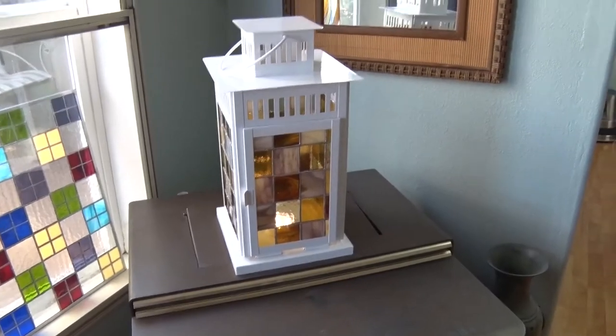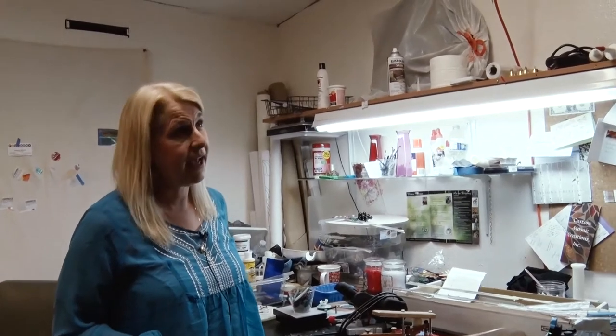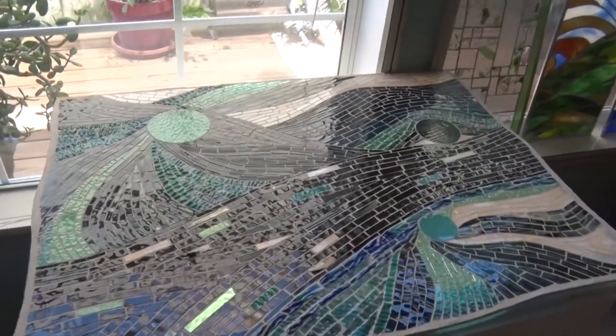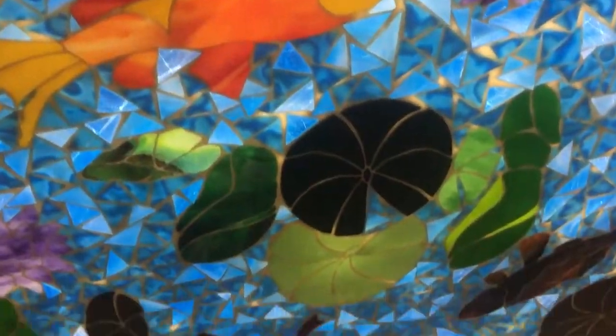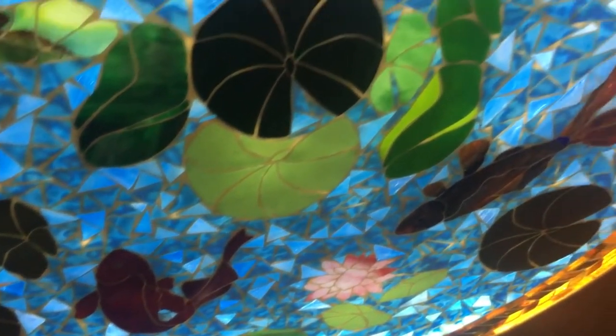The kids grew up, the husband was on swing shift, and I needed to figure out what I was going to do with my time in the evenings. So I went to the college and I took a class to build your own guitar and make a mosaic. Needless to say, the mosaics won out. I just love my life right now because I work right here at the house in my studio, and then I go and deliver these beautiful, amazing mosaics that people are going to have forever.